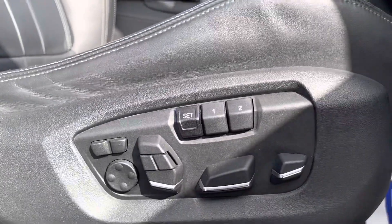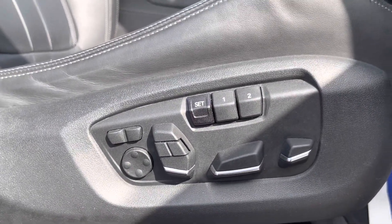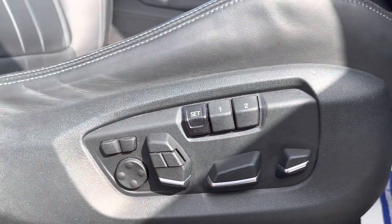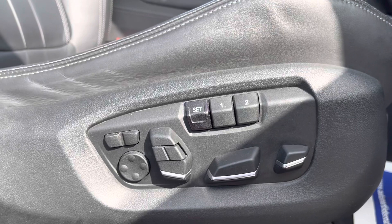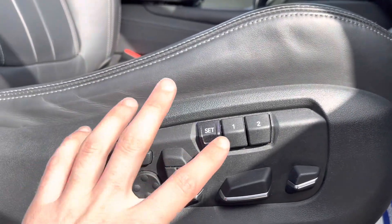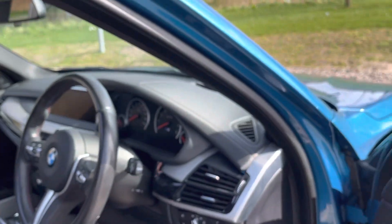These seats get even better — we have electrically adjustable memory seats, so we can adjust them very easily. We can set a favourite seating position to memory one and two, so you and your partner can each have their favourite position just a touch of a button away.